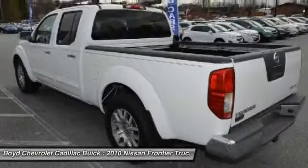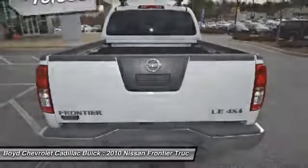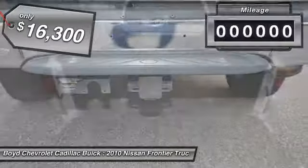The Frontier's interior comforts include cab versatility, under-seat storage, and seating for five, and is priced below $20,000.